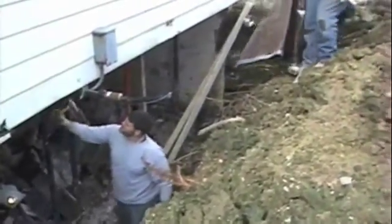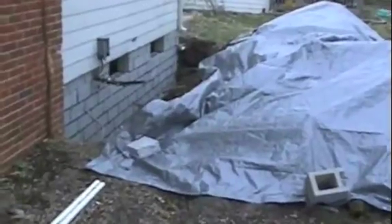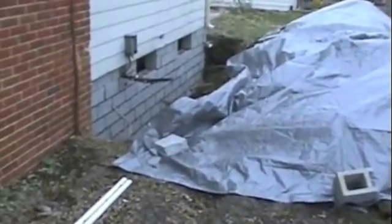Now here you can see that the house has been jacked up and the wall has been removed. A standard water management system is also being installed throughout the basement to prevent any further damage to other walls. We've installed reinforcement bar on every course of this wall to also prevent it from ever coming in again.